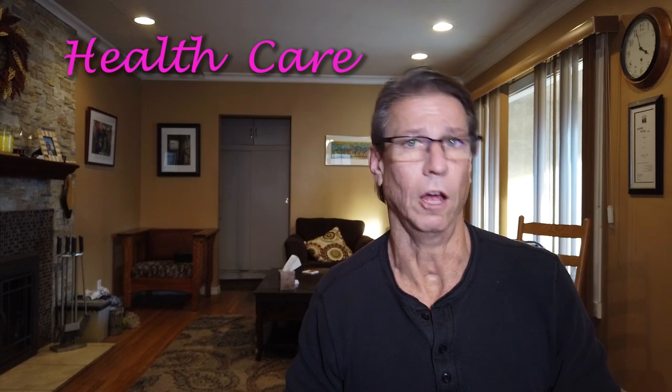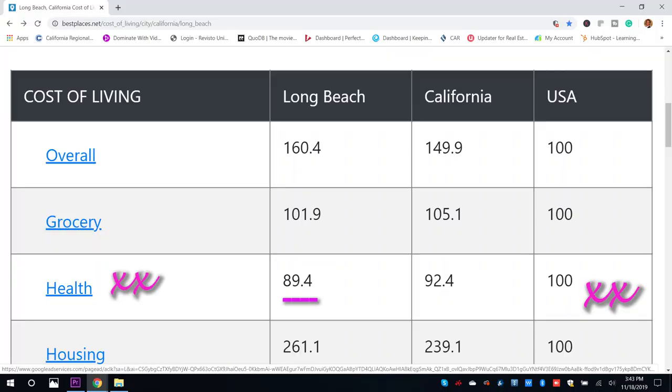The last thing I want to talk to you about is health insurance. As a whole, Long Beach ranks below the national average and even below the California average. I don't want to get into specific numbers because that will vary for everybody, but we are below the national average.